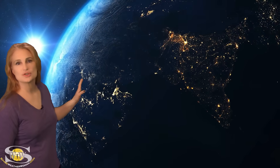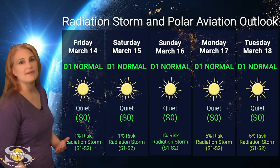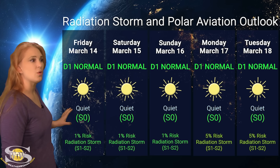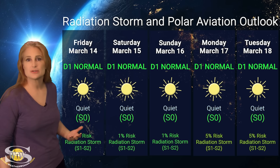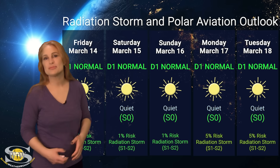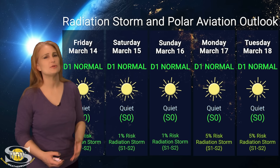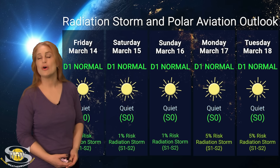Switching to our radiation storm and polar aviation outlook over the coming week: everything is in the green this week because we haven't had a lot of activity over this past week. We're sitting at the D1 normal range — that's at flight level 360 for you aviators — and the S0 quiet range for everybody else. NOAA is only giving us about a 1% chance of a radiation storm at the S1 to S2 level, which is basically zero. That might rise to about 5% as we move into the latter part of this week because we're going to start getting some of those regions rotating to the sun's west limb. But overall, everything is staying pretty much in the green. So if you're a frequent flyer — including air crew or high-risk passengers — it looks like you're going to be all in the clear.